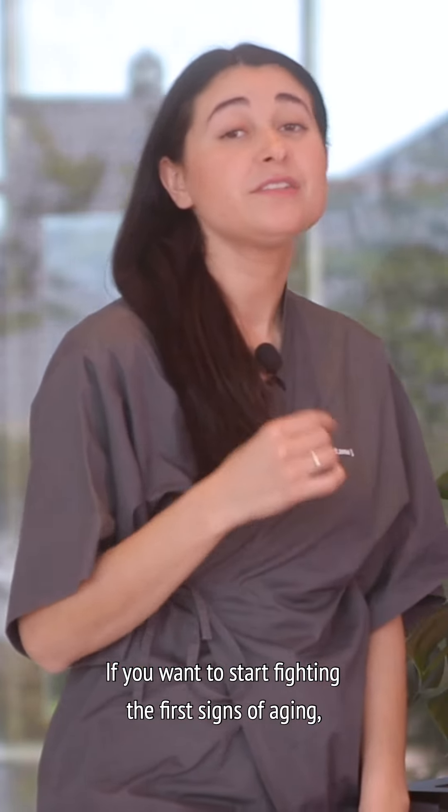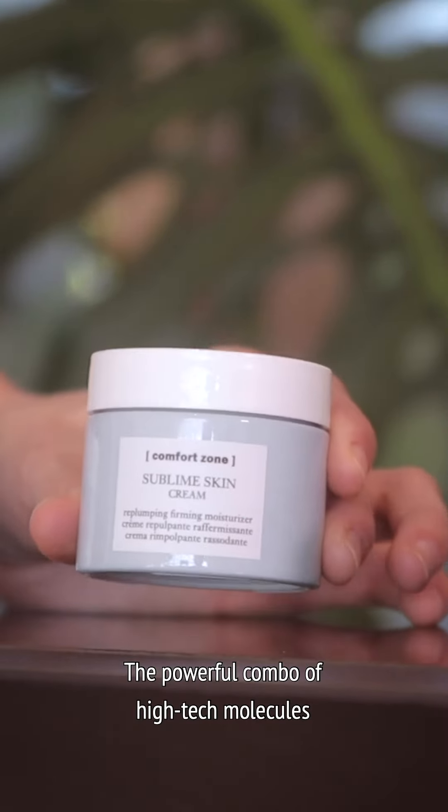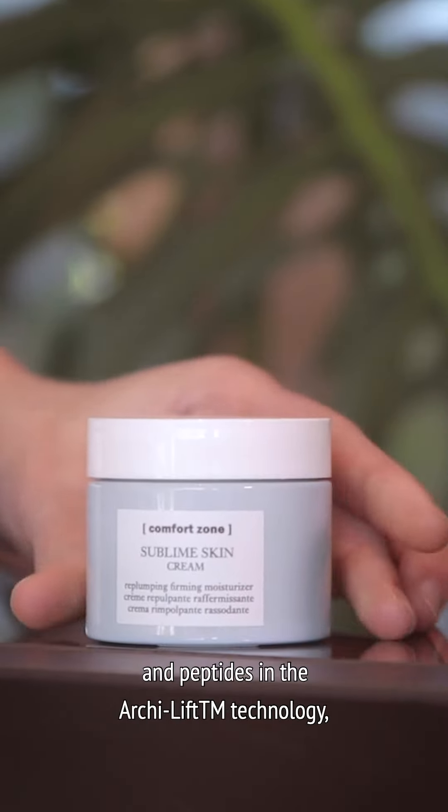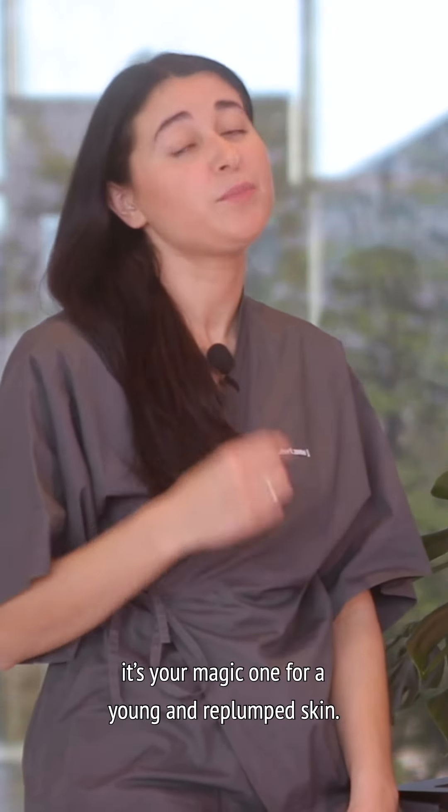If you want to start fighting the first signs of aging, Sublime Skin is the line for you. The powerful combo of high-tech molecules and peptides in the ArchiLift technology is your magic wand for a young and plumped skin.